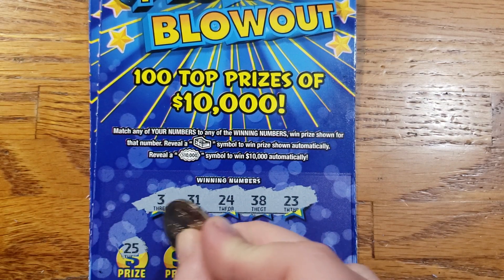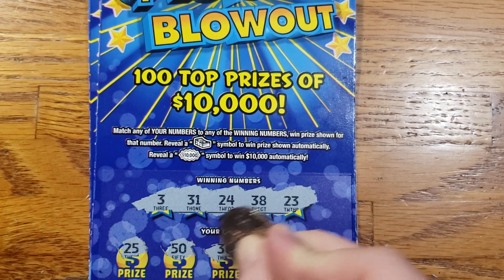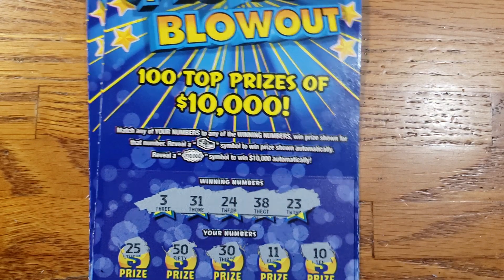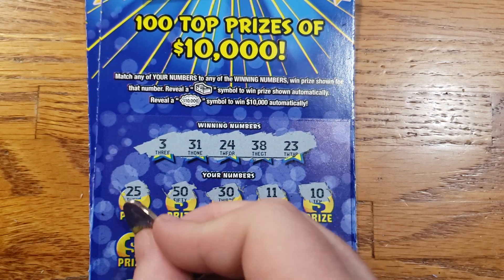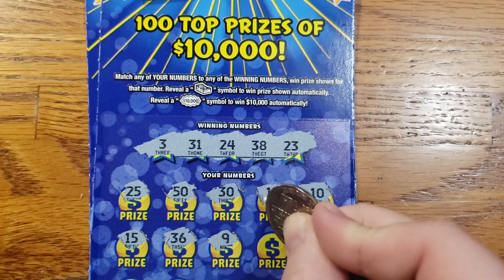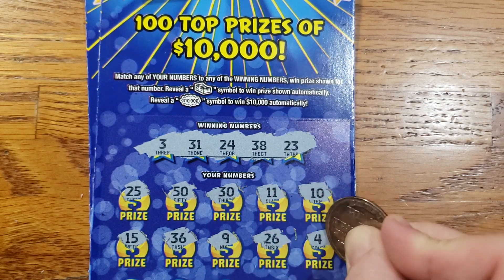Starting out with a 25, 50, 30, 11, 10. Then 15, 36, 9, 26, 4.